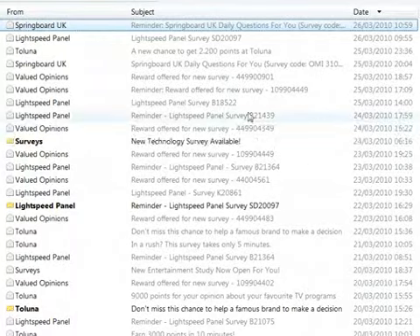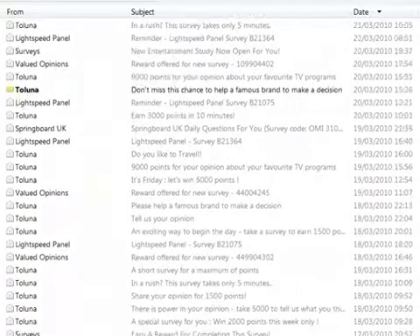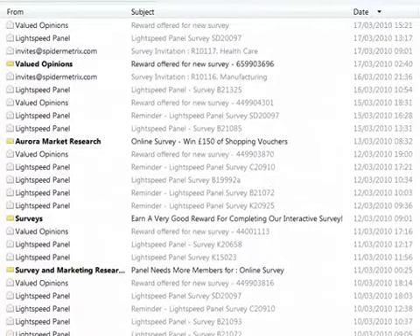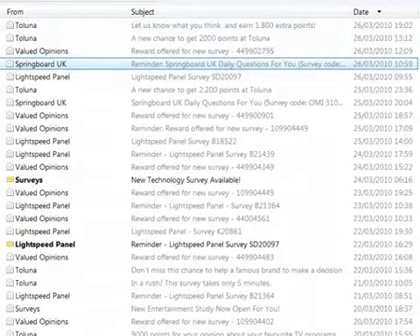I'll be honest with you guys — I only registered for about 10 of the surveys listed within the hundred surveys in Easy Surveys, and look at all the emails I've been getting. These are all survey emails, and I've been collecting them on purpose to make this video. You can see by the date this is very recent — 26th of March. I'm recording it on the 27th.